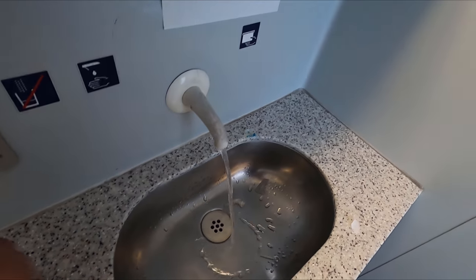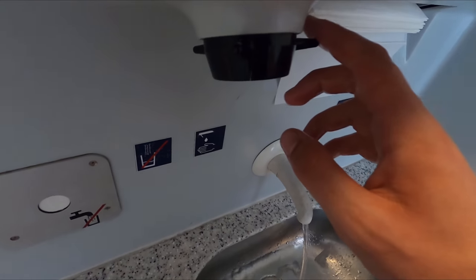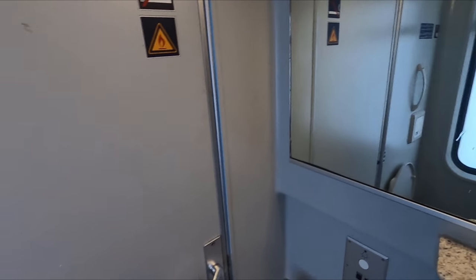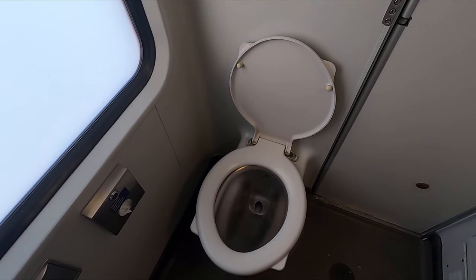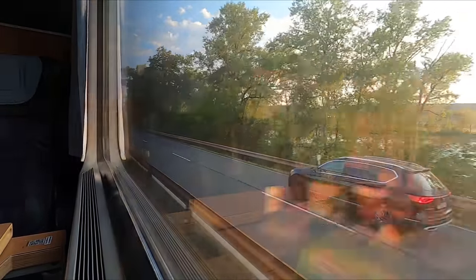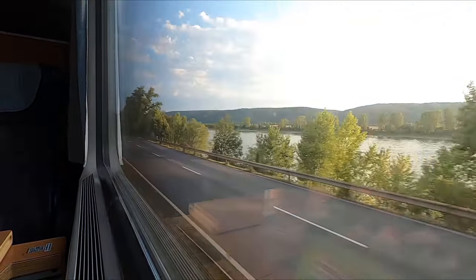Just one last thing - I didn't get any footage of this but this train does also boast a number of wheelchair and bicycle spaces, although these need to be reserved in advance and there's an additional charge for using the bicycle spaces as well.